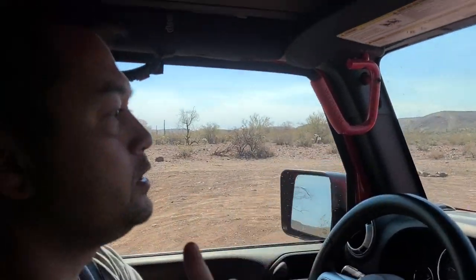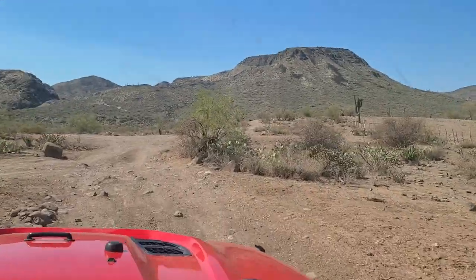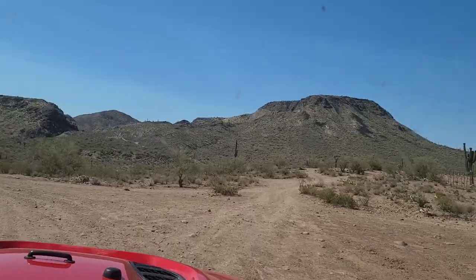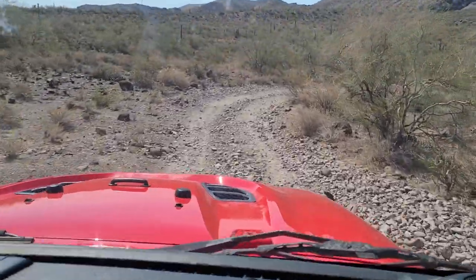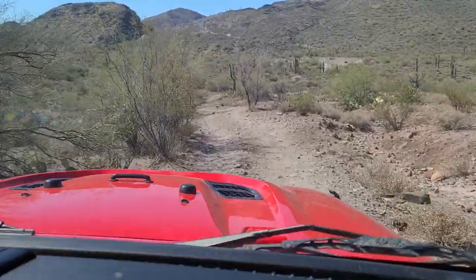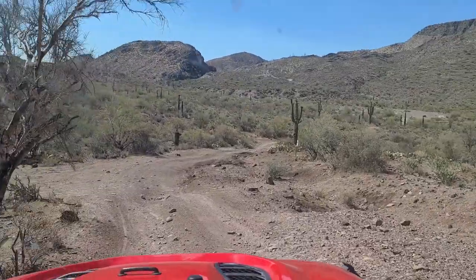Table Mesa Road technically continues straight through, but this is one of the little offshoots. We got horses! It's a little bumpy — we don't have air down, we don't have four-wheel drive, we don't have the sway bar disconnected. I can throw it in four-wheel just to disconnect the sway bar. The main road for Table Mesa itself was actually kind of boring.